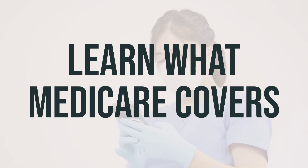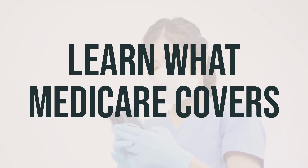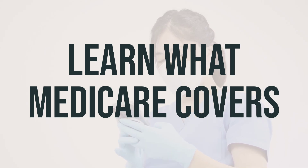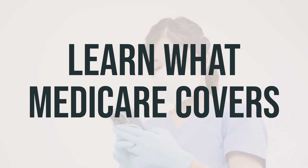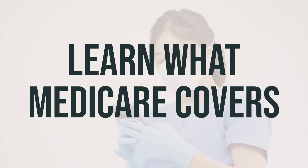Medicare Advantage, Part C, are private insurance plans that combine the benefits of Part A and Part B. They may have different costs and may offer additional coverage for things like dental, vision, fitness, hearing, or prescription drugs. Drug coverage, Part D, helps pay for prescription medications, which Original Medicare doesn't cover. Be sure to research and consider all your options when making the best Medicare decision for you.